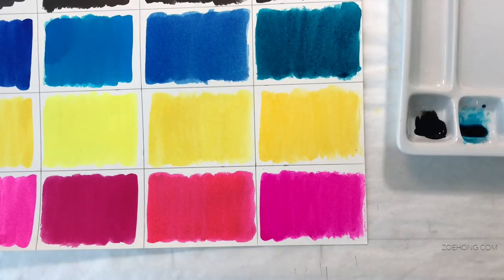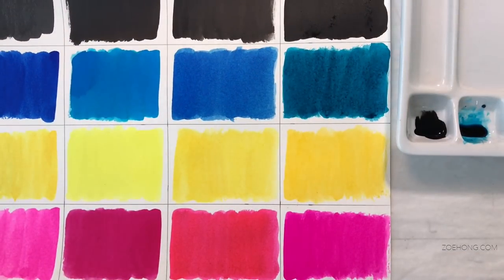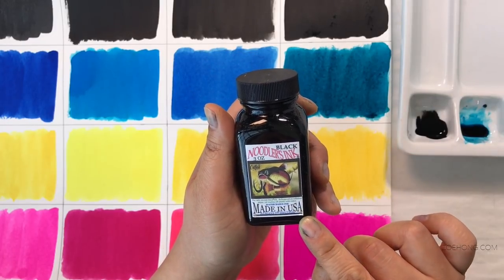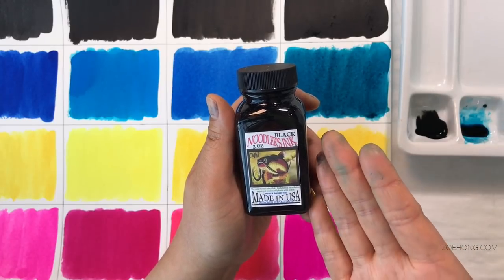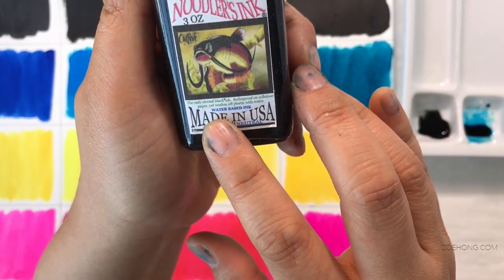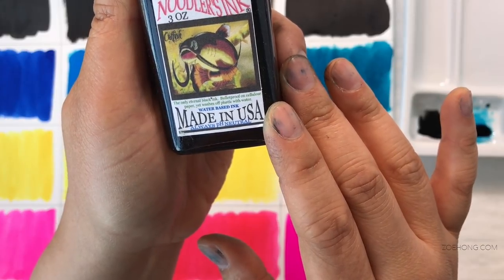As some of you know from my studio tour, I live in a place with lots of windows, so I'm going to tape this to a window and leave it up for a while, then shoot the results. I also want to mention Noodler's Ink — someone recommended it to me a while back saying it was the end-all be-all. They're a bit on the pricey side at about ten dollars a bottle, but you get a lot of ink. I bought a bottle of their 'The Eternal' black — 'Bulletproof on cellulose paper yet washes off plastic with water, water-based, made in USA, always pH neutral.'